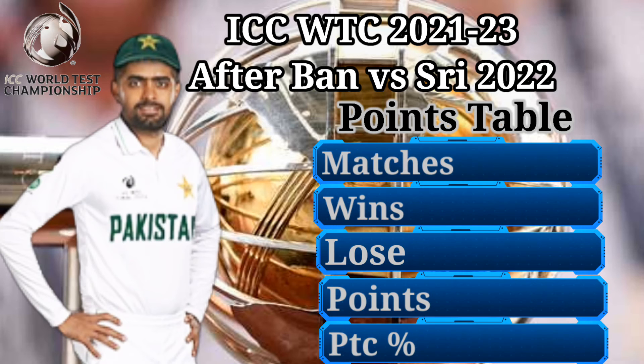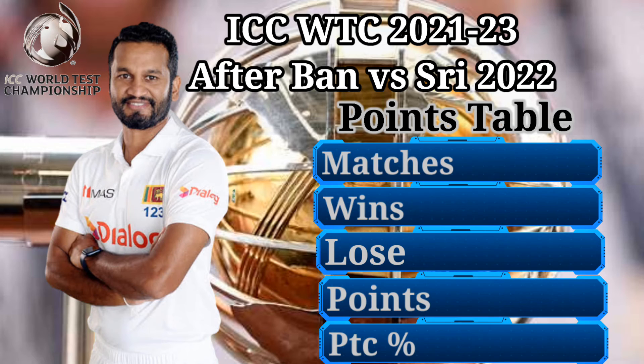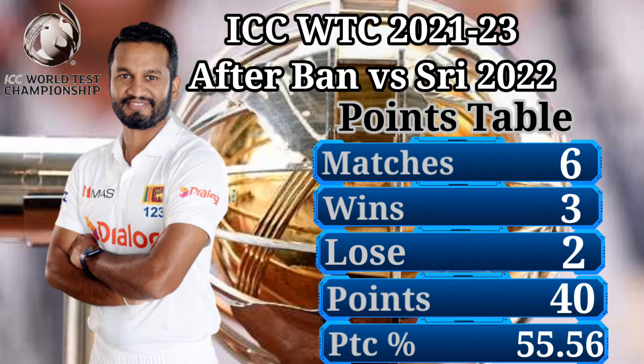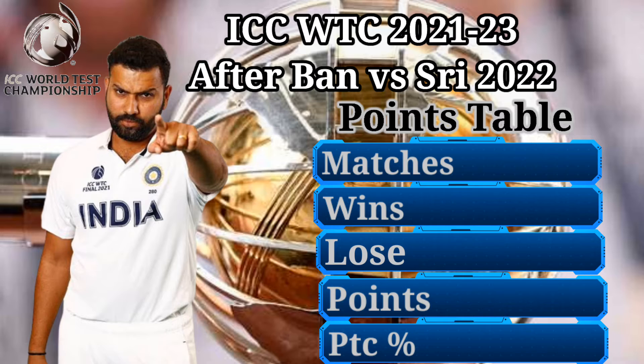Number 5: Pakistan Cricket Team — 7 matches, 3 wins, 2 losses, 44 points, 52.38% points percentage, 2 draws. Number 4: Sri Lanka Cricket Team — 6 matches, 3 wins, 2 losses, 40 points, 55.56% points percentage, 1 draw.